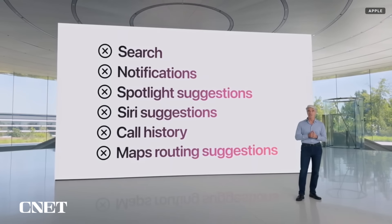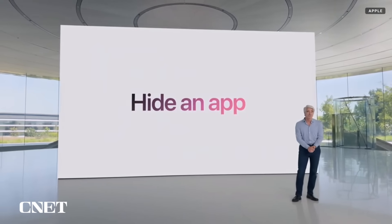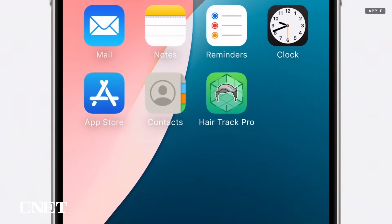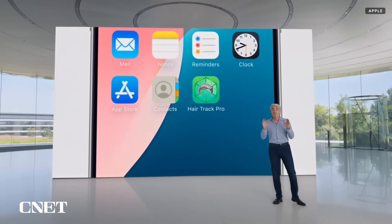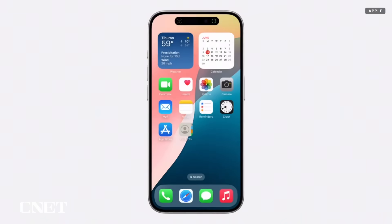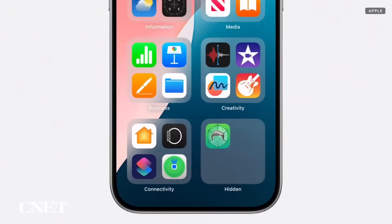There may also be occasions when you want to hide an app that you don't want others to know is installed on your device. For example, say you use a professional-grade spatial capture app to track your different hairstyles — I mean, that's just good science, right? Well, say you use this app but you don't want anyone else to know. Now you can hide it and put it in a new hidden apps folder that's locked.